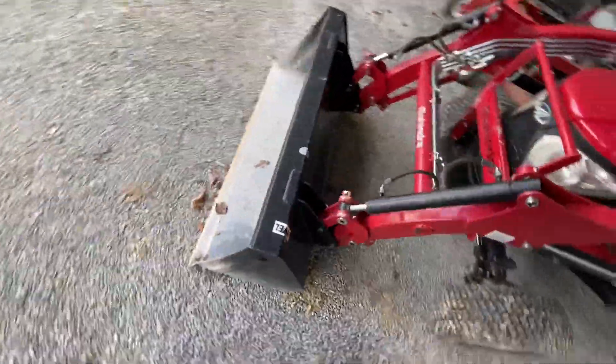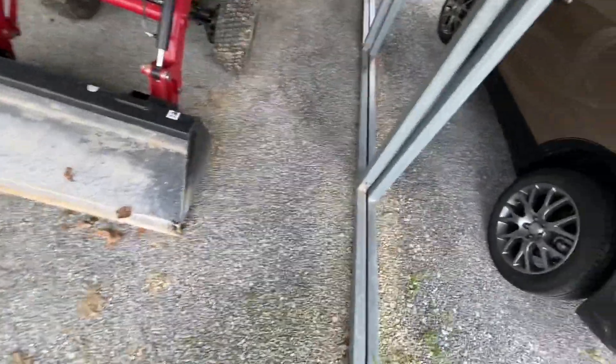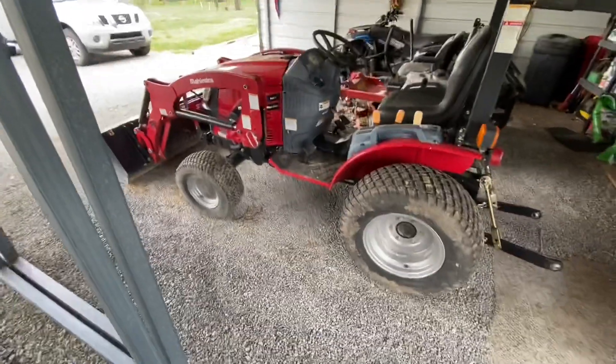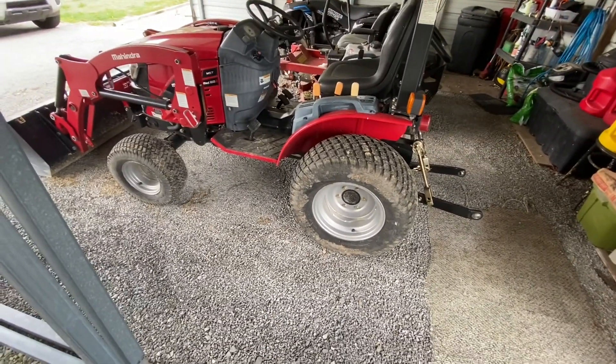It does have live PTO, on and off. All we have right now is a front end loader on it. Hopefully later on I'm trying to add a finish mower and a couple of other implements to help out around here. But it's already come in handy, that's for sure.